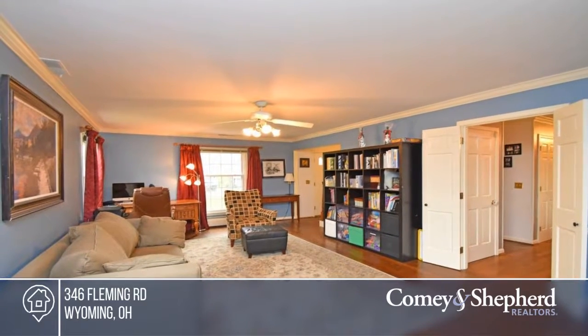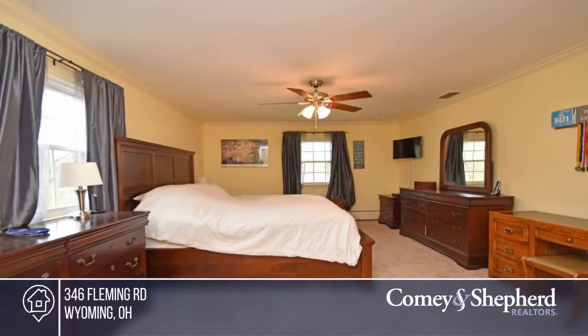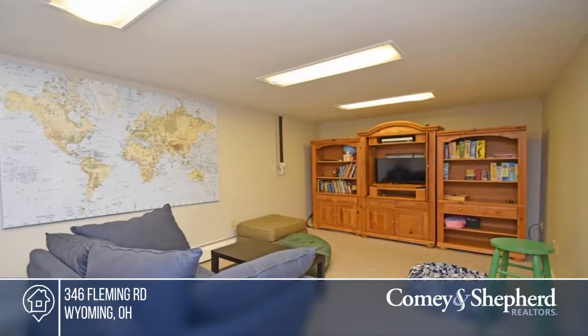...second floor hall bathroom, lower level rec room and study, master bedroom carpeting, kitchen oven and range, and so much more.